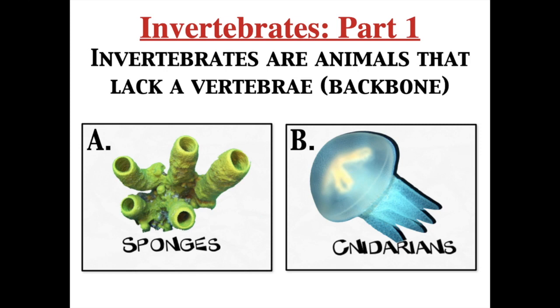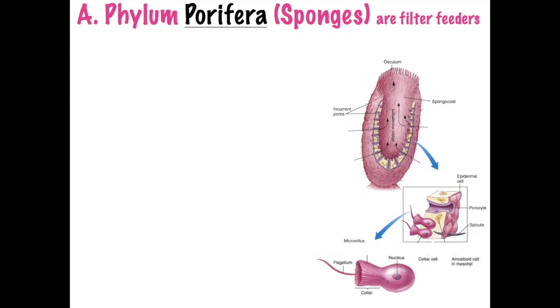Invertebrates do not have a backbone. We're going to focus on the sponges first, and this is phylum Porifera. Sponges are filter feeders. They will take in food through a current of water through their pores. Phylum Porifera - they have pores. Water will enter the pores and bring in food.